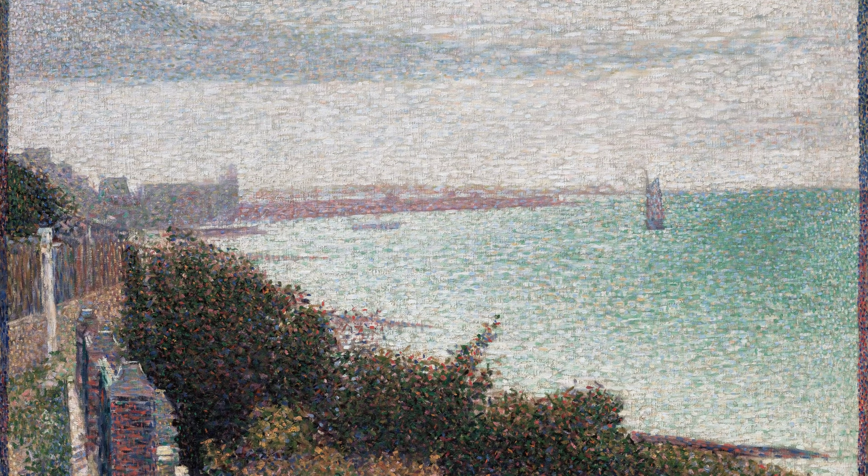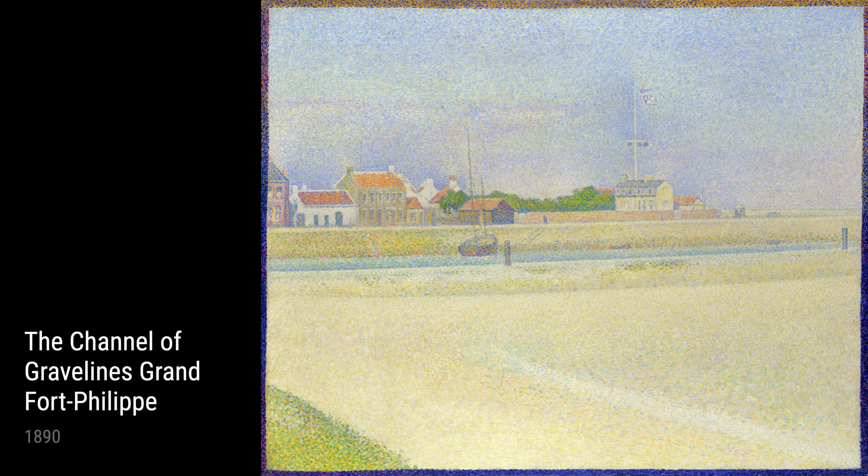As we come to the end of our journey, we encounter The Channel at Gravelines, Evening from 1890. This painting perfectly encapsulates Seurat's ability to capture the fleeting moments of the changing light at dusk. The blend of warm and cool colors creates an atmosphere that is both captivating and peaceful.